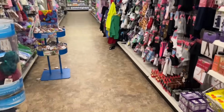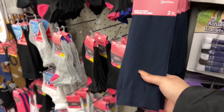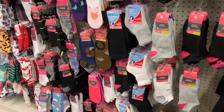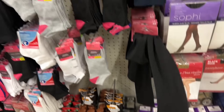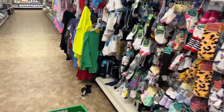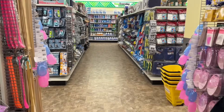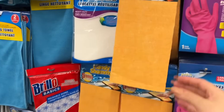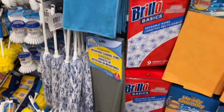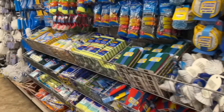Every once in a while I like to check out the socks — and look, they have some new trouser socks, I hadn't seen these before. They have the navy blue and the black. They actually feel really nice. Do these chamois actually work? Do they soak up a lot of water? I don't really like the fabric feel on these microfiber towels.